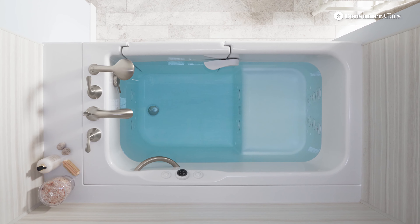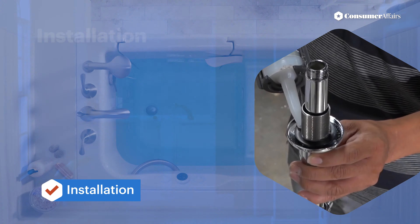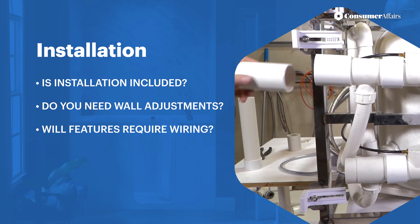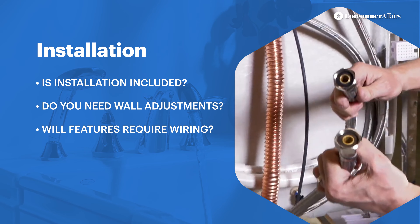A tub's purchase cost may not include installation, particularly if you need to adjust walls or prepare wiring for extra features. Most walk-in tub companies require you to use their installation teams so the warranty on the tub will be valid, and they will handle all the home modifications needed.